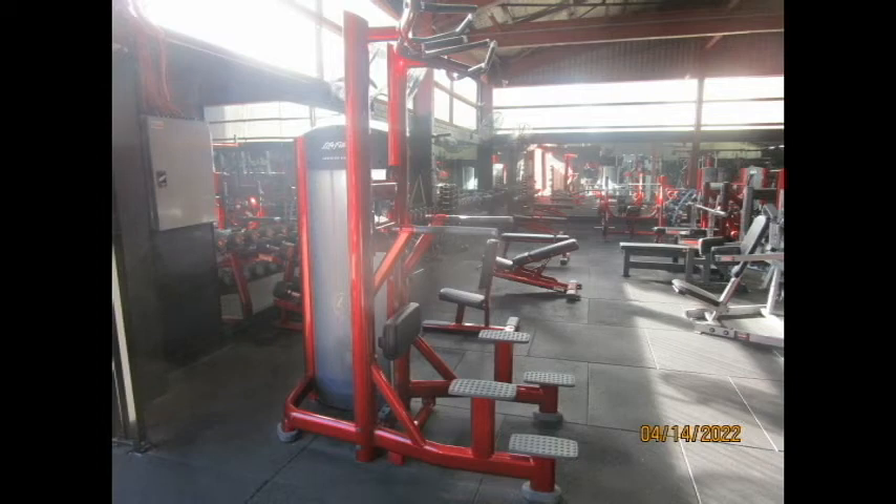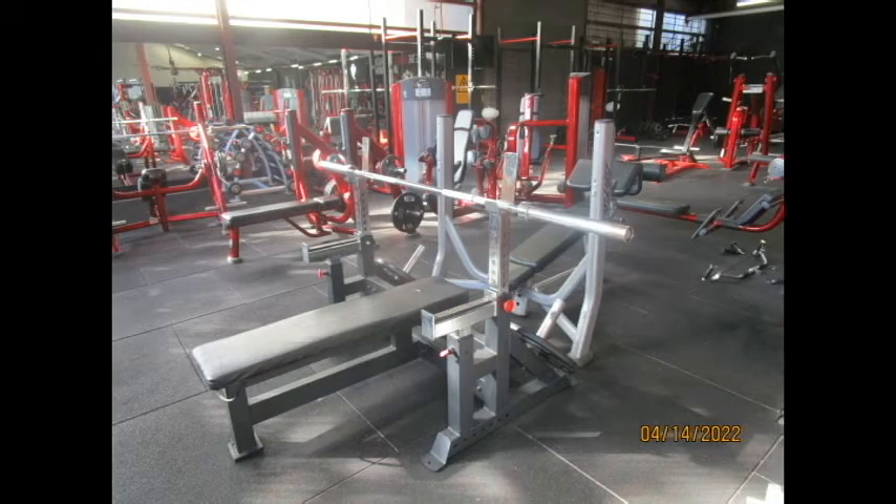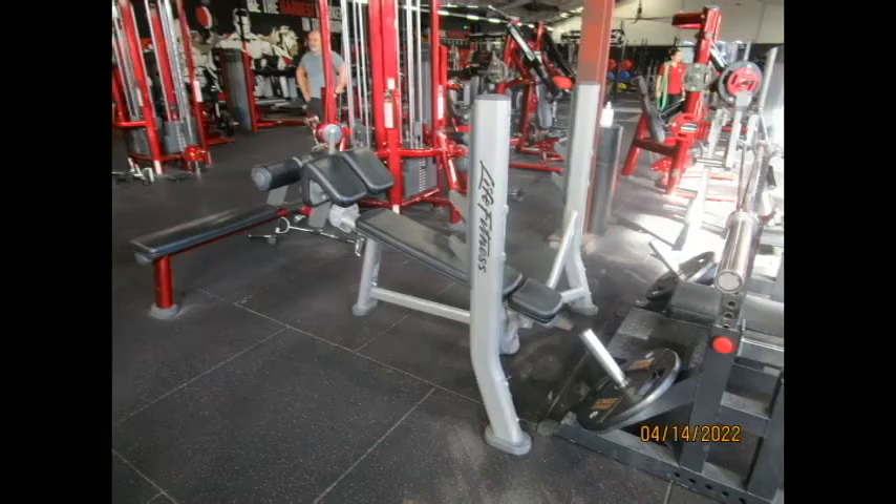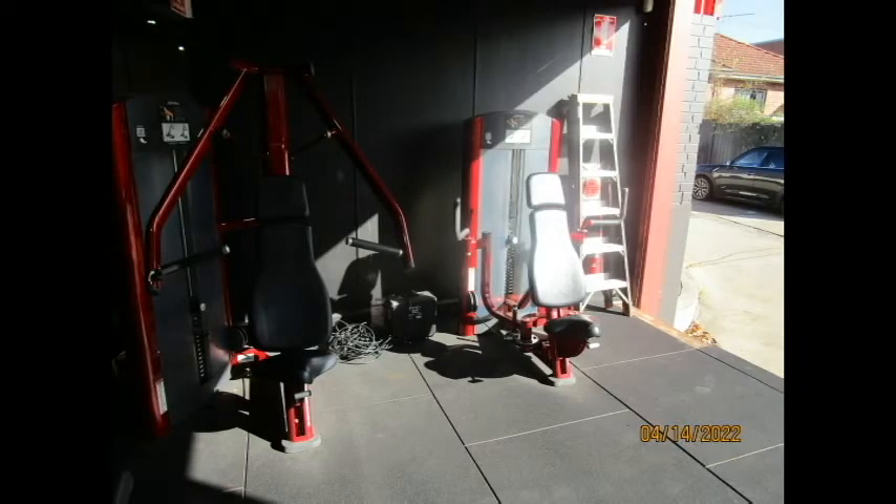There's also an assisted chin-up and dip machine. Looking at chest, in the bodybuilding area you've got two more bench presses, an incline barbell press, and a decline barbell press — always good to see. They also have a number of different chest machines, both pin-loaded and plate-loaded, for all the different angles: incline, flat, decline, and some fly machines as well.